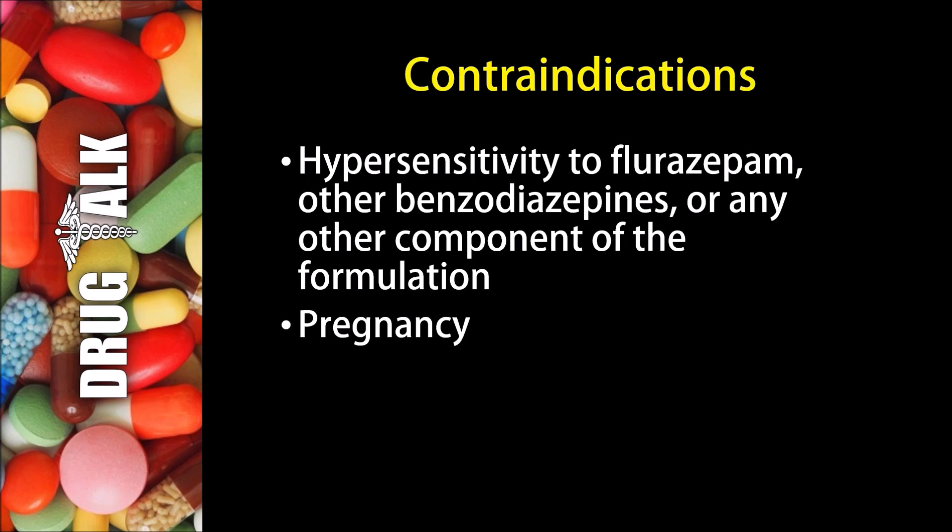With respect to contraindications or reasons we would not be able to prescribe flurazepam, we wouldn't give it to a patient with a hypersensitivity to flurazepam, other benzodiazepines, or to any other component of the formulation. We also wouldn't give it to pregnant patients.